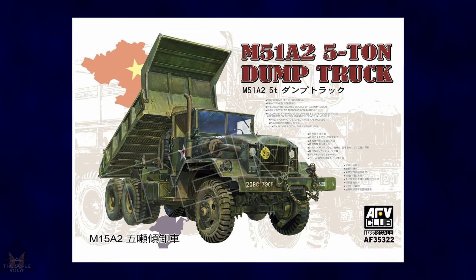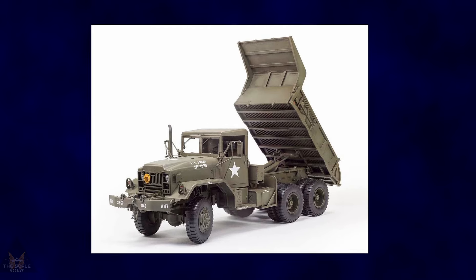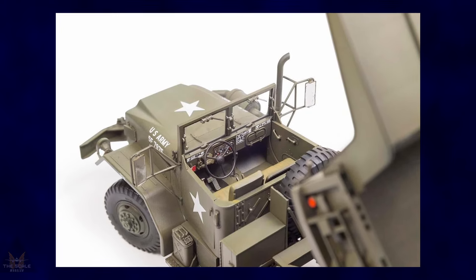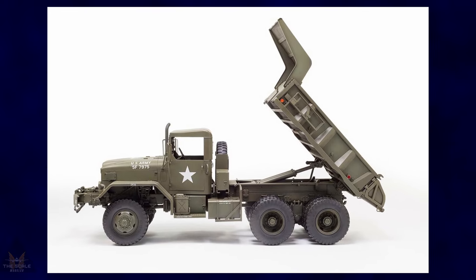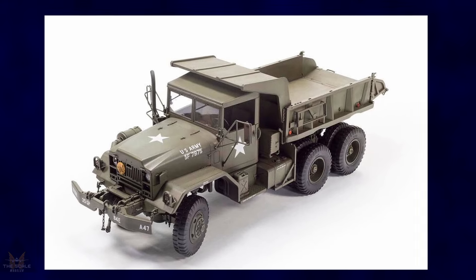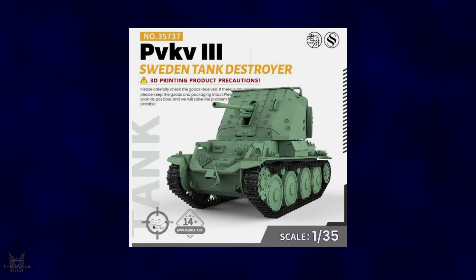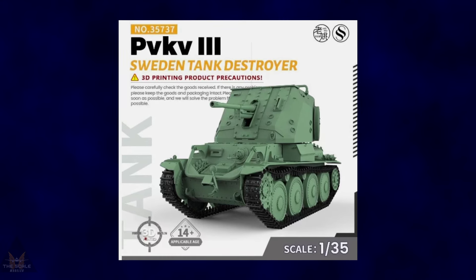AFV Club's M51 5-ton dump truck is due for release very soon. It comes with four deco options for the Vietnam War, plastic injection tires, front wheel steering, and a positional dump bed. The accurately reproduced chassis and suspension systems are based on studies of the actual vehicle. Photo etched parts are included, and there appears to be an Australian version as well.